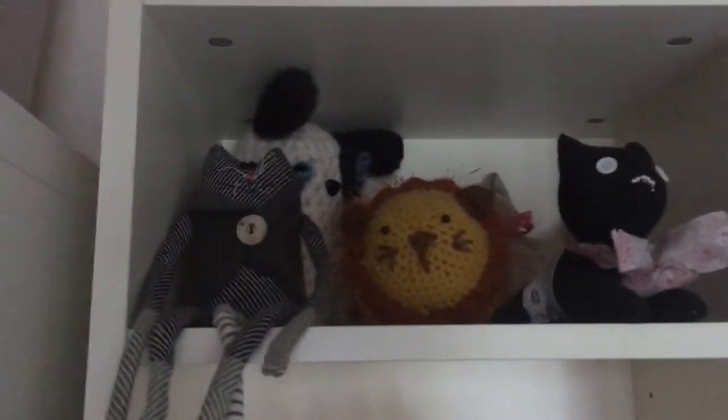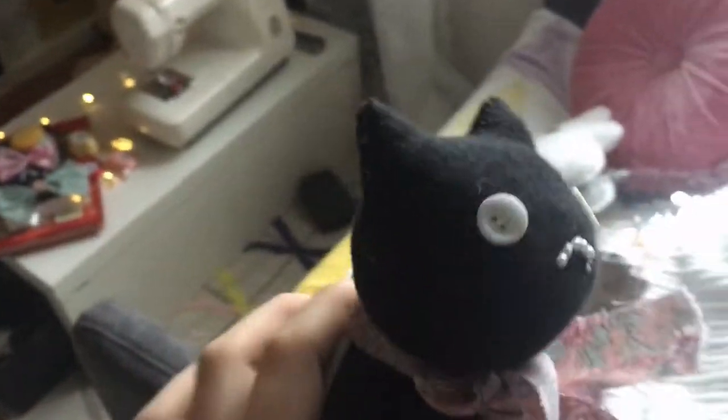There are cat earrings and nail polish. Here are handmade little dolls — I've only made this one so far, I sewed it myself out of a sock. Look at that face!